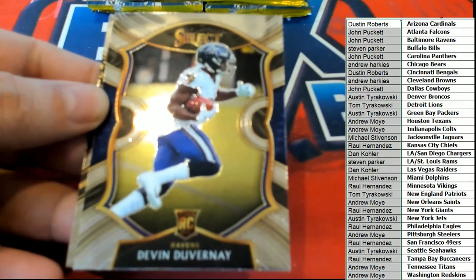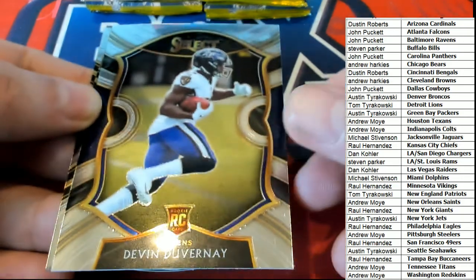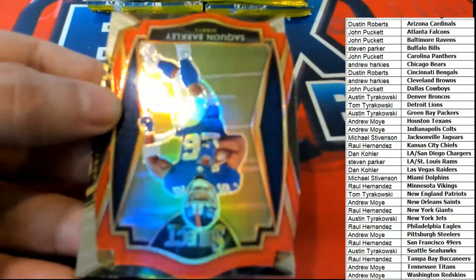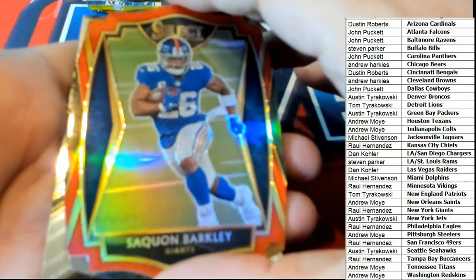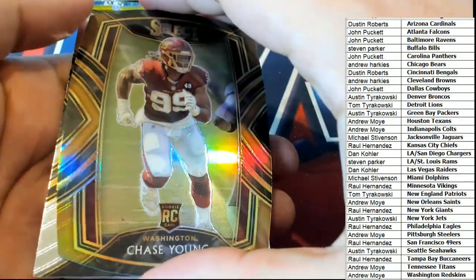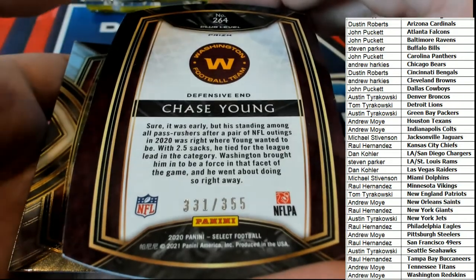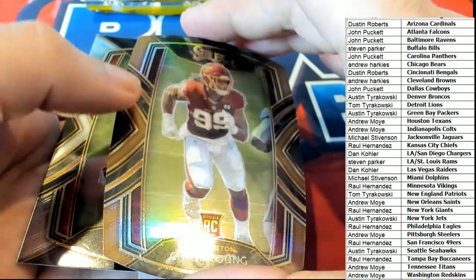No trades. Here we go, it's time for some select - what do we got popping? Ravens, concourse. Oh, that's a really nice Barkley - way to go, Giants owner. It's a red prism and this is the premier level Barkley. Chase Young rookie, and that's a club level Chase Young rookie. Bang - Redskins owner Andrew, congratulations with that rookie card.